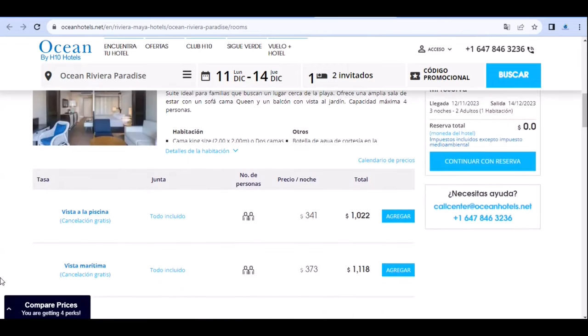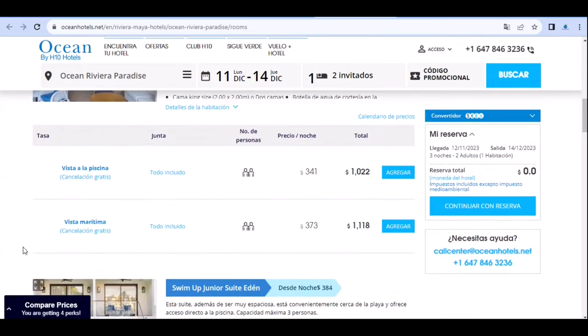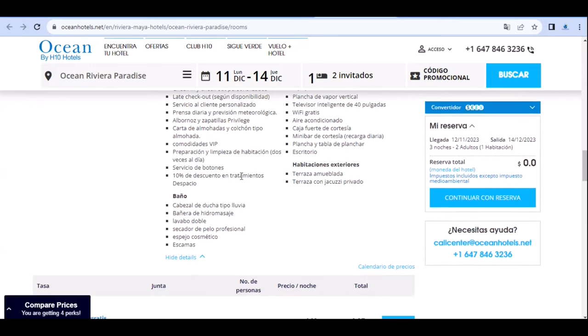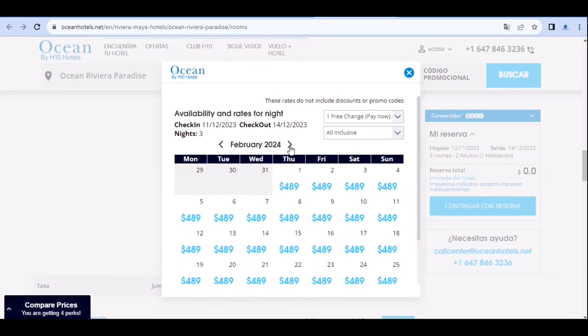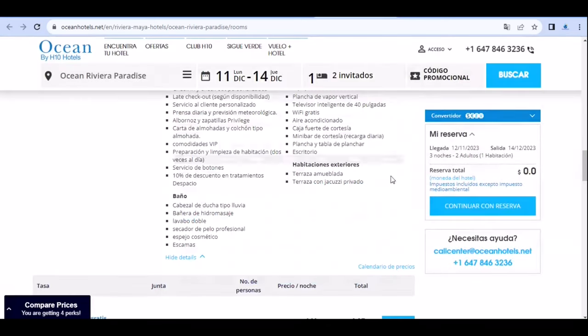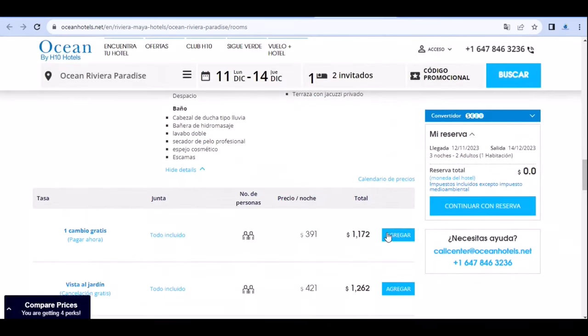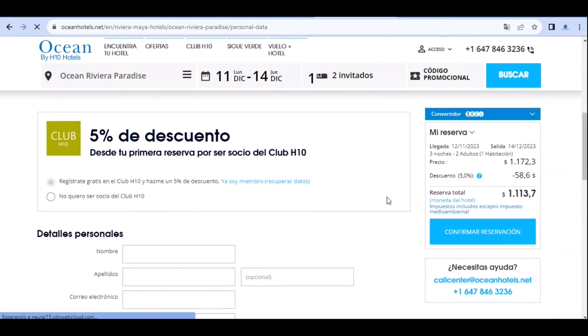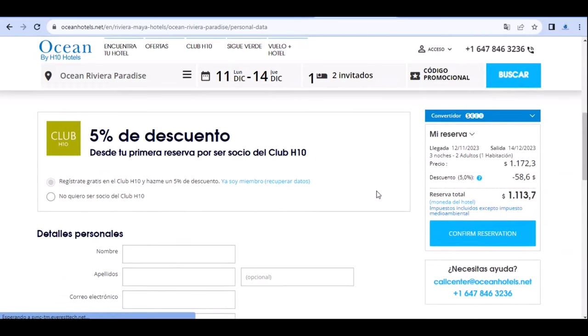En este sitio verás todas las alternativas de habitaciones con sus diferentes opciones de vista, las amenidades incluidas y un calendario de precios para cada una de ellas. Si decides reservar directamente, también recibirás un descuento por la inscripción en su programa de lealtad. Con estos valores podrás ir a tu agencia de confianza, comparar y planear tu viaje con los mejores precios.